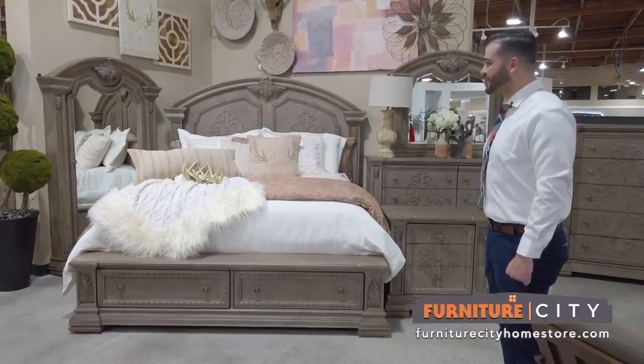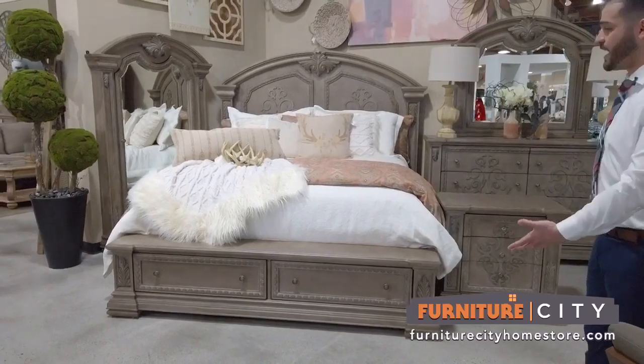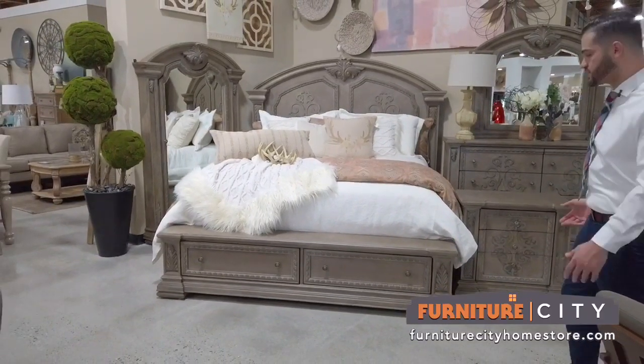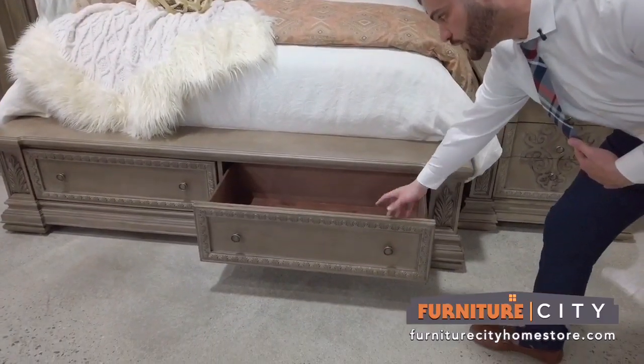Most of our beds here on the showroom come in Queen, King, and Cal King. This is one of the most beautiful beds we have here on our floor, with a lot of hidden features like extra storage here on the bottom that is always useful, and cedar wood.